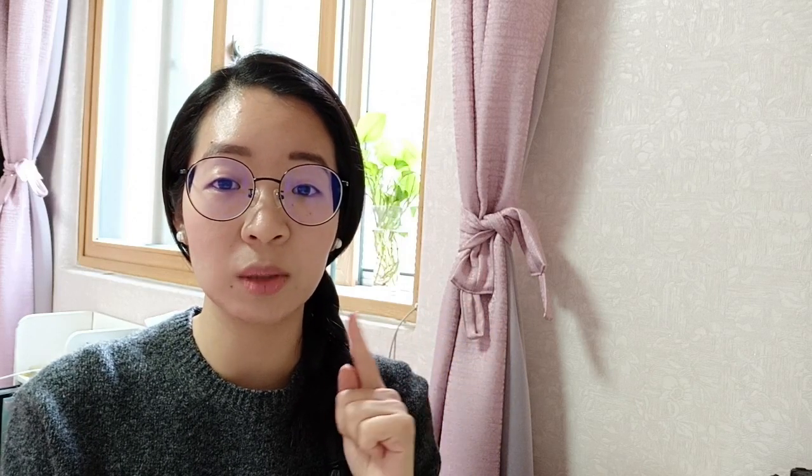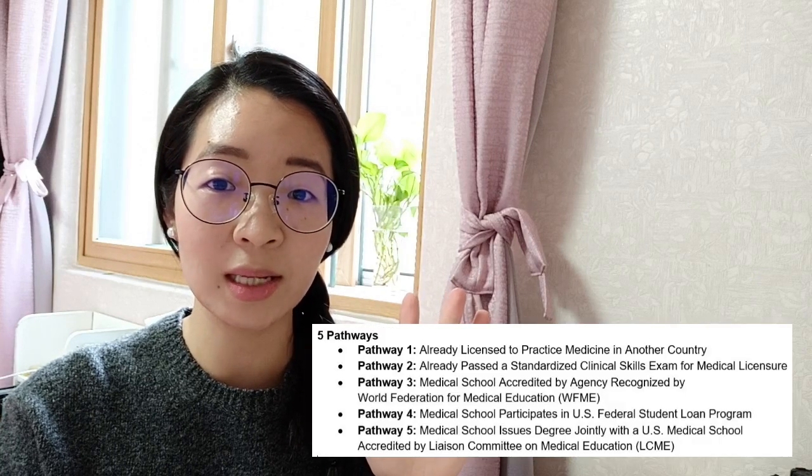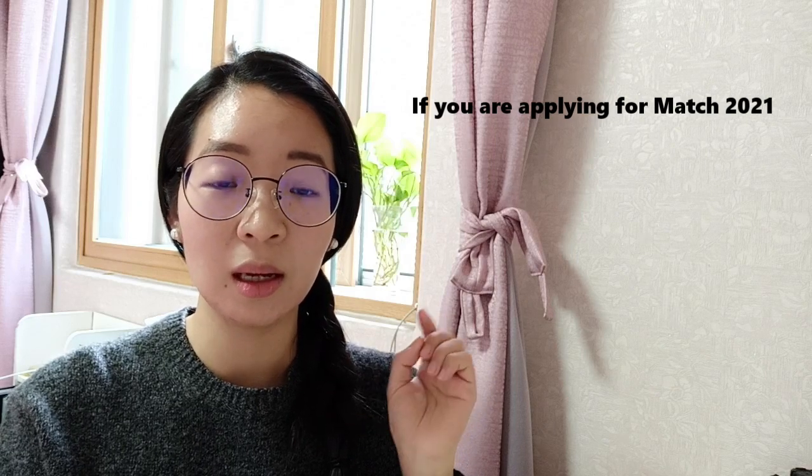This was first updated back on September 2, 2020. And recently, on October 12, 2020, they released news stating that they have expanded the pathways. So on the first update they provided five different pathways that people can take if you don't have the Step 2 CS exam score. For the expansion, which I am going to talk about in this video, they further expanded Pathway 1, 2, and 4.